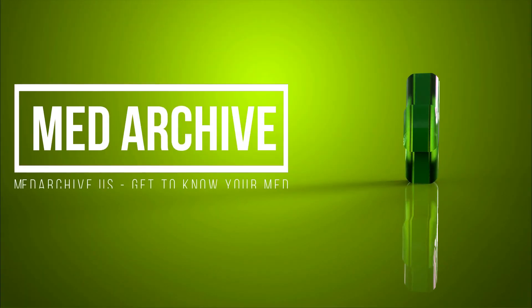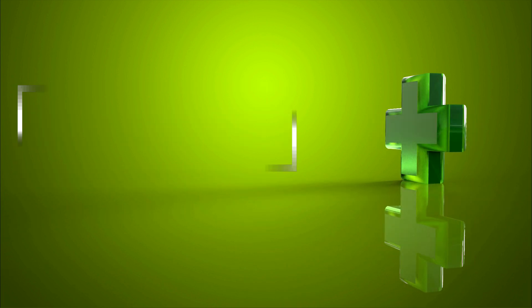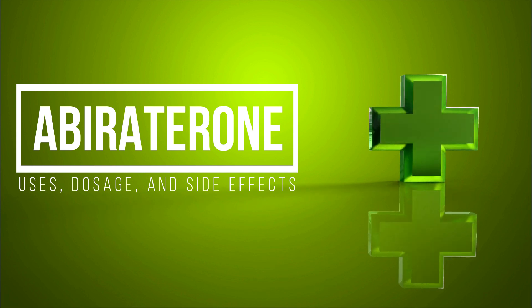Hi, I am your host Grace, welcome to MedArchive. In this short video we delve into abiraterone uses, dosage, and side effects.